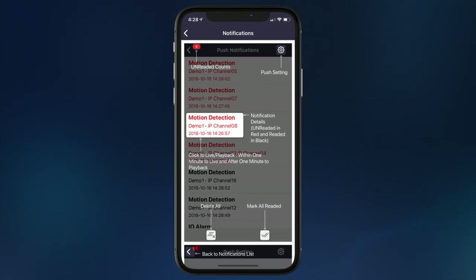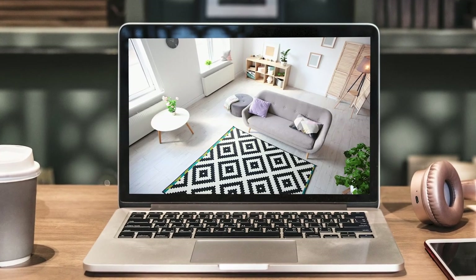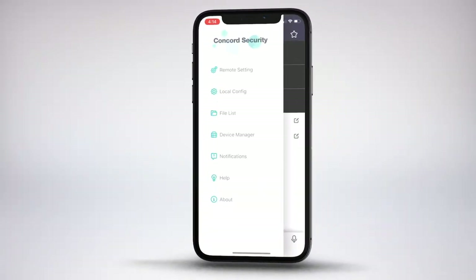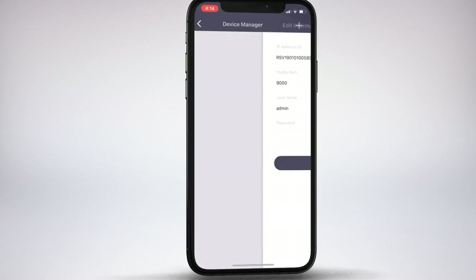You can set up push notifications to send alerts to your phone, and also watch live or playback video on your TV or LCD monitor. And using your smartphone, you can also log in remotely using the free app. It's really easy to set up with a QR code.